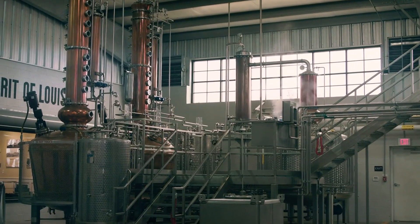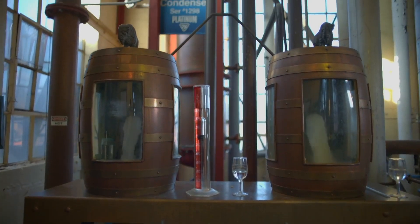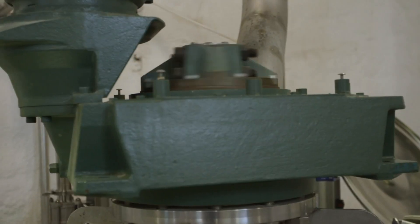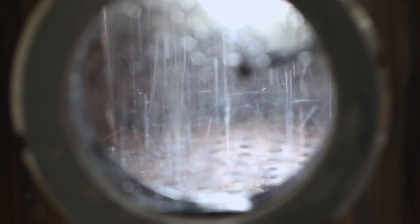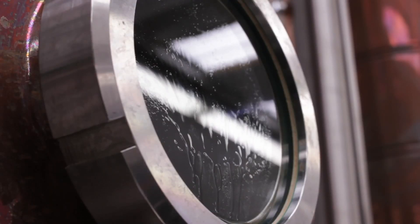Column stills operate continuously. This means that a controlled amount of fermented wash is constantly pumped into the still, while a steady supply of freshly distilled spirit emerges on the other side. Coming up from the bottom of the column is a blast of steam, which heats the still.